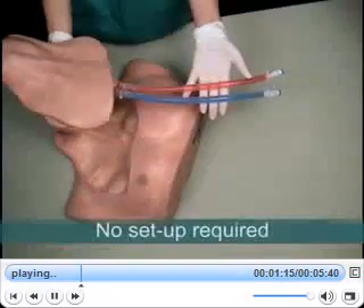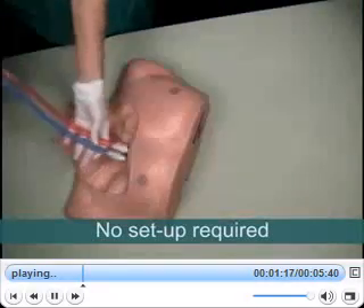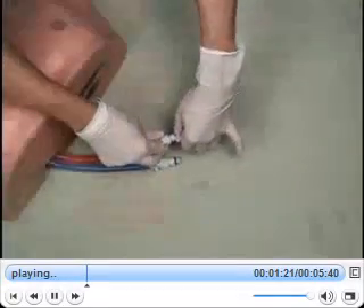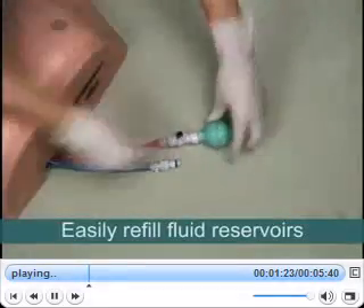The system requires no complicated setup. It is ready to use right out of the case and includes fluid reservoirs that can be easily refilled whenever necessary.